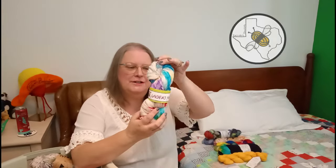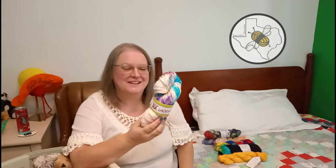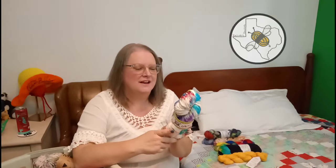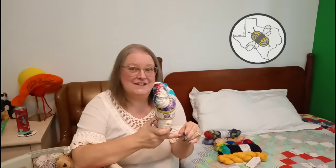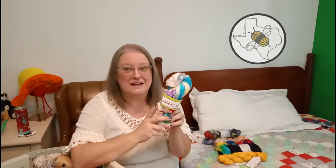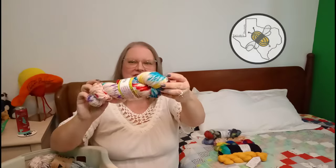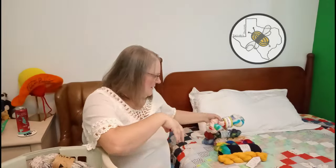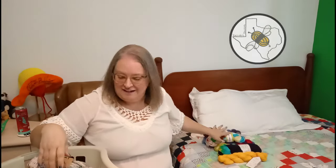This is Undead Yarn - Vampire in the colorway Wildflowers. I got this from the first Fiber Fest I ever went to, probably about 6-7 years ago, so it's been in my stash for a little bit and needs to be used. But look at all those fun tie-dyed colors. It's fingering - 75% superwash wool, 25% nylon.